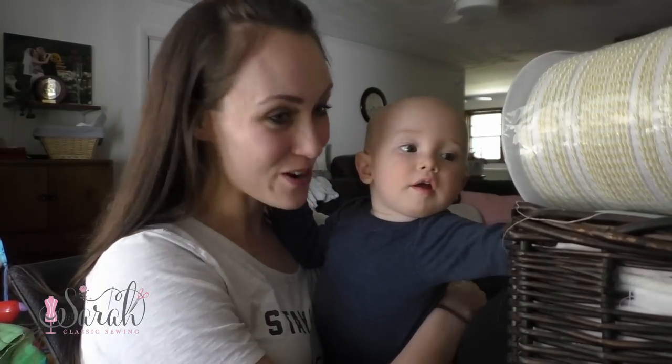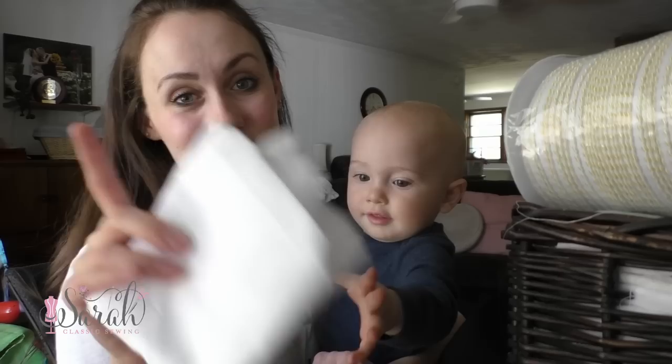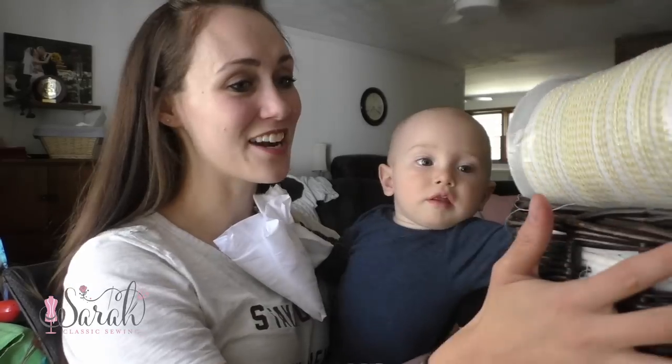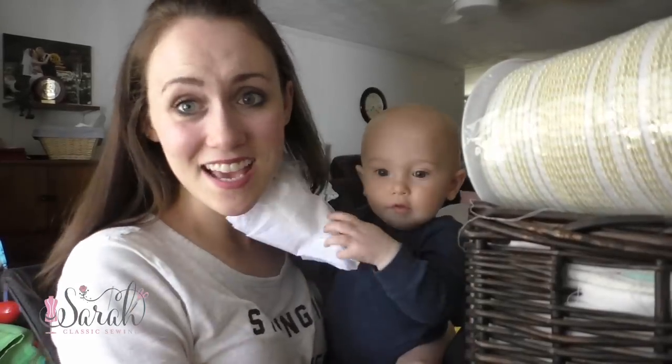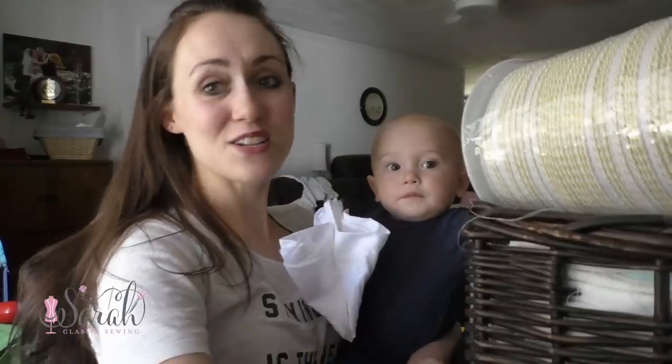I am doing a giveaway from some of the goodies that I got from the farmhouse sale. If you haven't seen that vlog, go over and check that out. But yeah, I just got a ton of goodies and I was like, let's do a giveaway. So, what do we have in this giveaway? Let me show you.